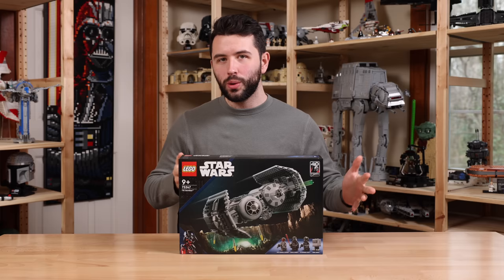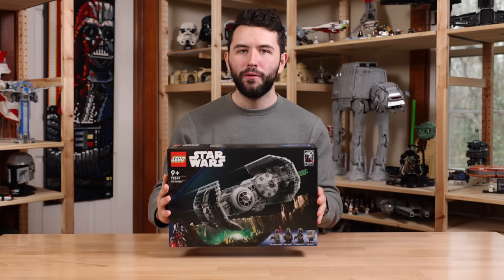We'll have to wait and see if this is hinting towards anything. I'd love to see an indoor bunker set again. I just want to thank LEGO for sending the set over for a review. And without further ado, let's go ahead and take an in-depth look at the TIE Bomber.